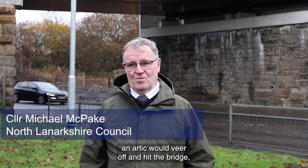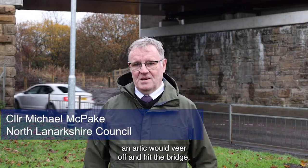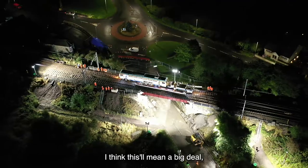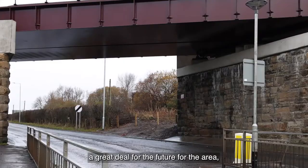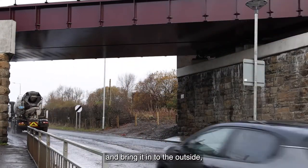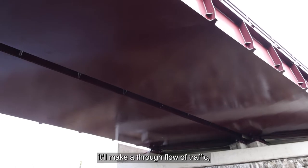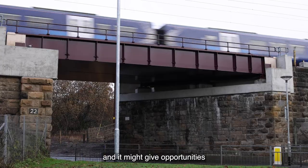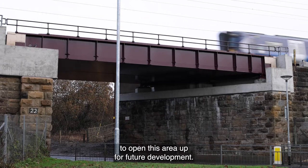Every couple of months an artic would veer off and hit the bridge, which would cause massive delays in the whole area. I think this will mean a great deal for the future of the area because it not only takes away the heavy traffic going through the village of Cleland and brings it into Bellshill, it will make a through flow of traffic and might give opportunities to open this area up for future development.